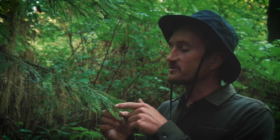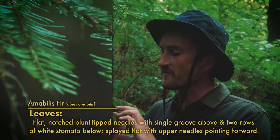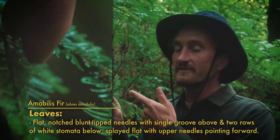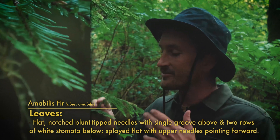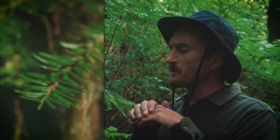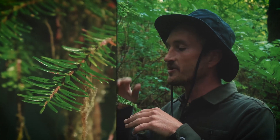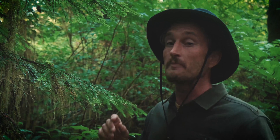Fir trees are easily distinguishable from all other conifers because their needles are blunted at the tip, often with a single notch. Now the needles on Amabilis fir are this really rich, deep, vibrant hue of green, with a single groove on the upper side, and then on the underside they have two rows of white stomata, which is how the tree regulates its internal water supply or transpires. Now these white stomata from the underside kind of give it a bit of a silverish appearance, which is where it gets its common name of the Pacific Silver fir. The needles splay out horizontally from the branches, with needles on the upper side lying flat pointed towards the end of the branches, even though way up there in the upper boughs they all tend to curl upwards.